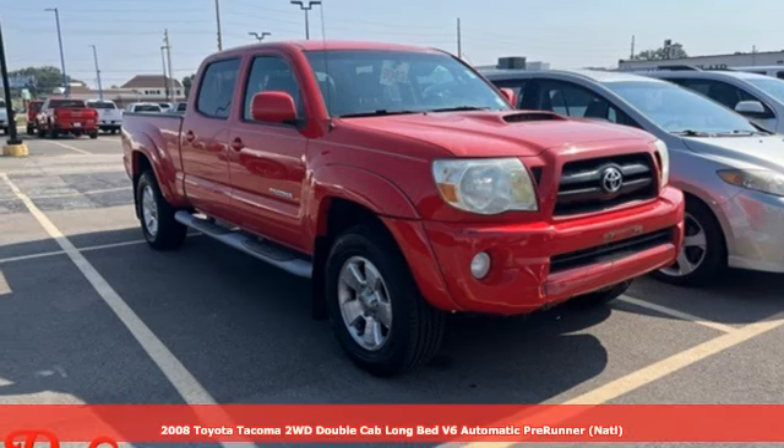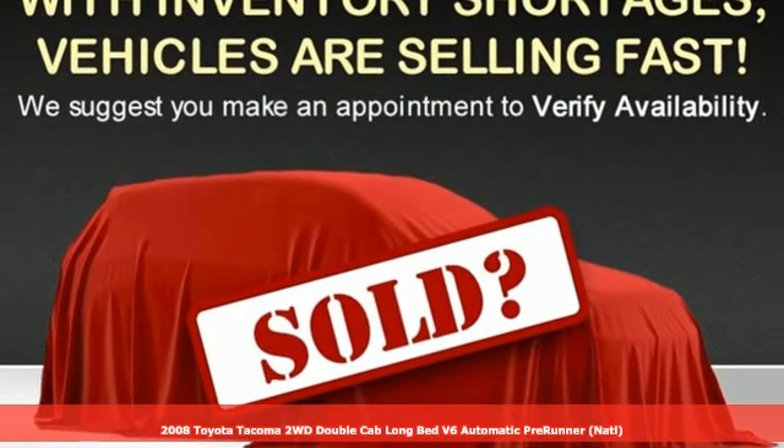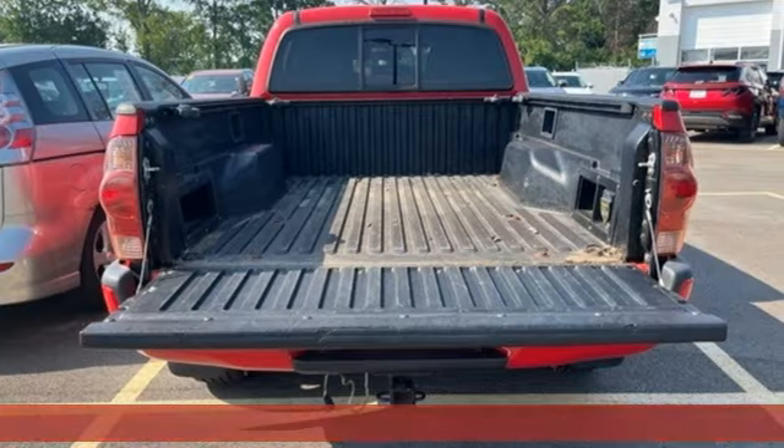Here's a 2008 Toyota Tacoma. When you're looking for comfort, convenience, and quality, you think Toyota. It's equipped for all your driving needs and wants.